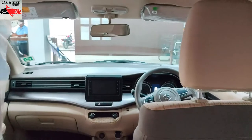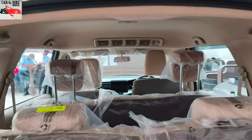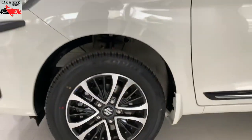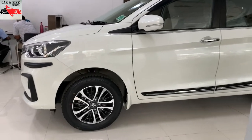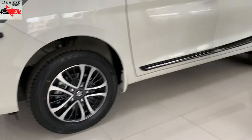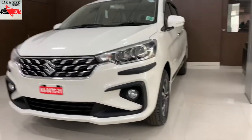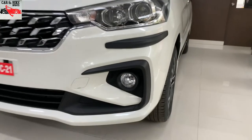The vehicle is available in multiple colour options: red, brown, magma, blue, white, and silver. Regarding tank capacity, the normal petrol model has a standard petrol tank, while the CNG tank holds 10 kg.